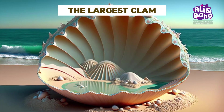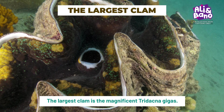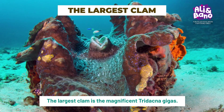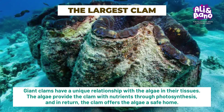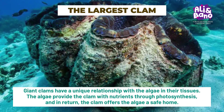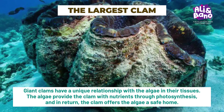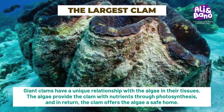The largest clam species is the magnificent Tridacna gigas. The giant clam comes in a variety of hues, thanks to the algae living within their tissues. Giant clams have a unique relationship with the algae: the algae provide the clam with nutrients through photosynthesis, and in return, the clam offers the algae a safe home.